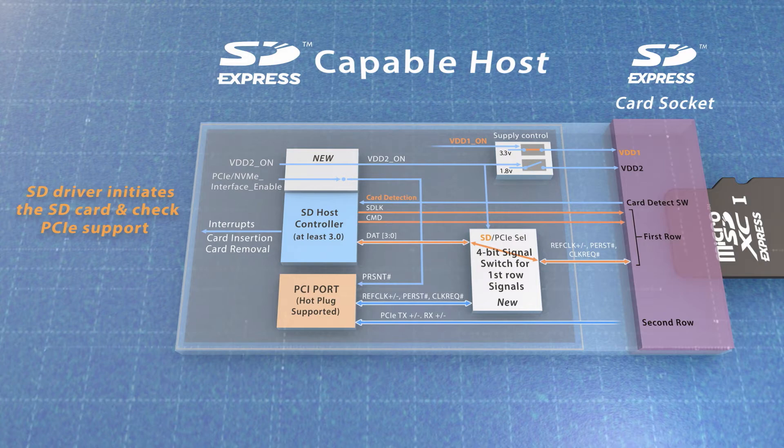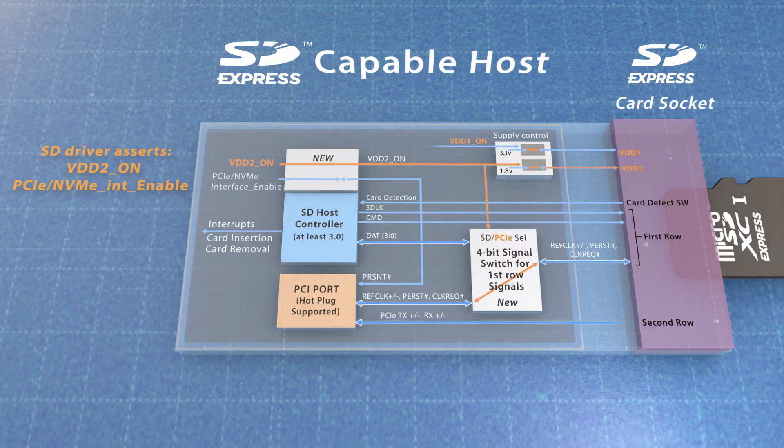The host initiates the SD card and checks whether it supports the PCIe interface. After the host confirms PCIe support, the host sets VDD2 on to indicate to the card to switch to PCIe mode, as well as to control the MUX to transfer the PCIe signals.